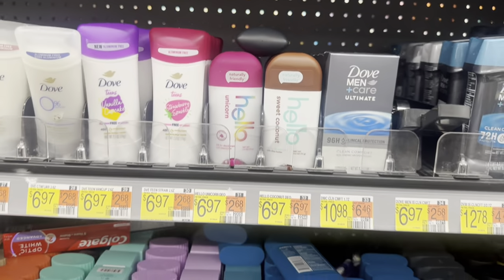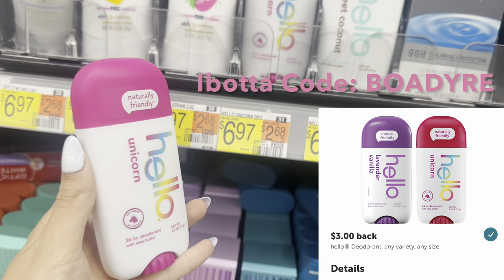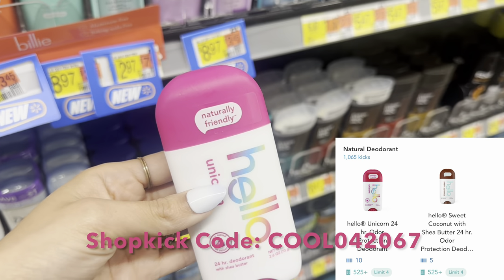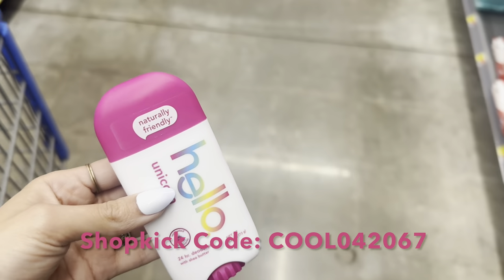The next thing we're picking up is the Hello Deodorant. I haven't picked this one up before, but it's $6.97. We have 75 cents back on Swagbucks, $3 on Ibotta, and 525 kicks on Shopkick, which is $2.10 back, making this only $1.12. Definitely not bad if you like this deodorant or if you want to try it out.